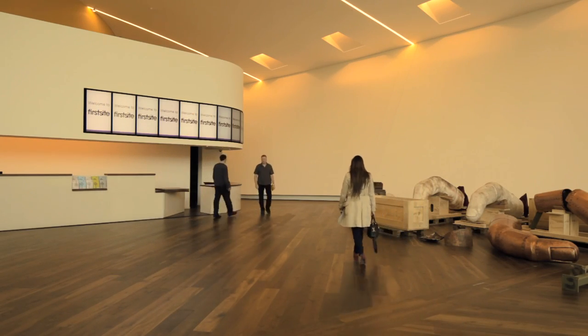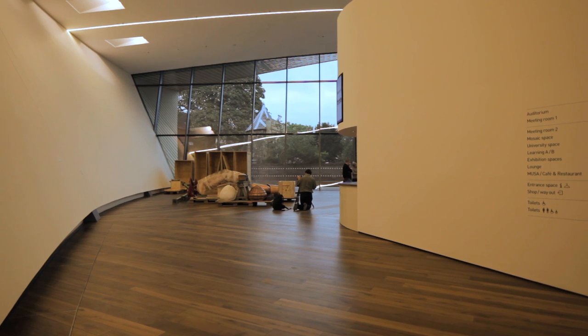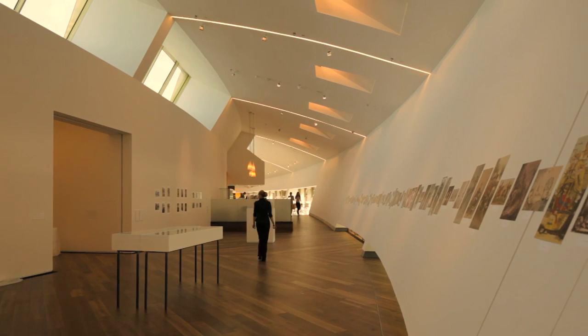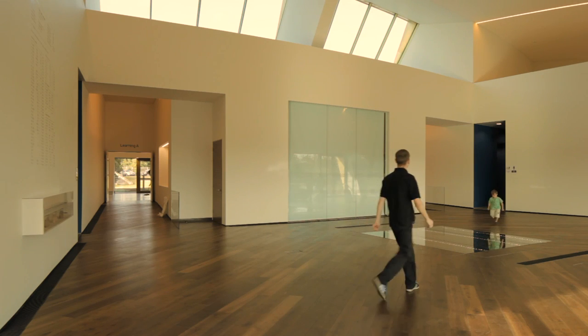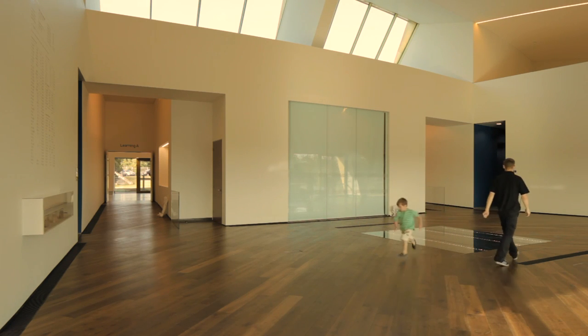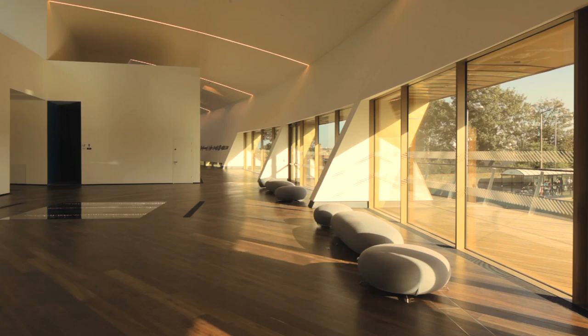As you walk through, you're walking into the main gallery. The main gallery has a series of partitions that allow you to create more intimate spaces, but still within the large-scale, high-volume space. As you walk around, you encounter a series of objects which create a buffer between the large scale and the small scale.